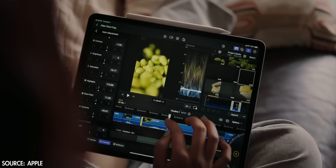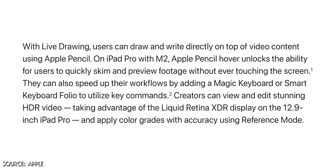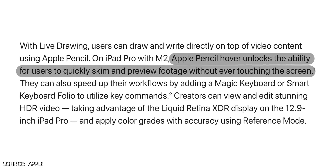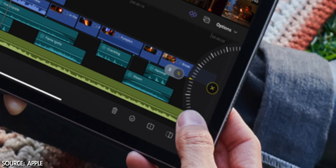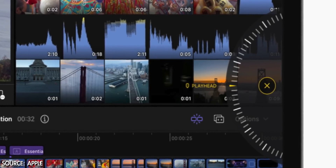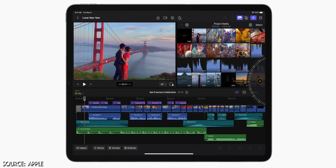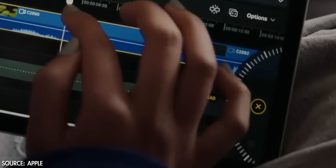Final Cut Pro for iPad will have a host of touch controls. In the video demo, we see someone using their finger to move the playhead and drag and drop media from the browser into their project. Apple Pencil Hover unlocks the ability to quickly skim and preview footage without ever touching the screen. The big addition to Final Cut Pro's touch interface is making the old new again by adding a jog wheel. The jog wheel appears on the right side of the screen, and you can swipe up or down to move your timeline back and forth.